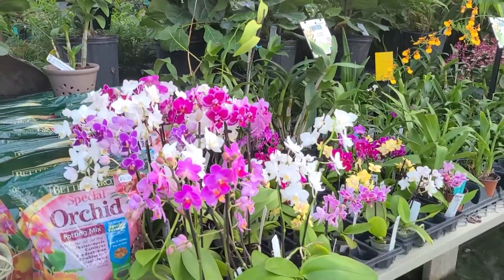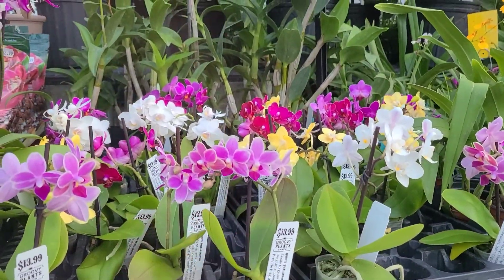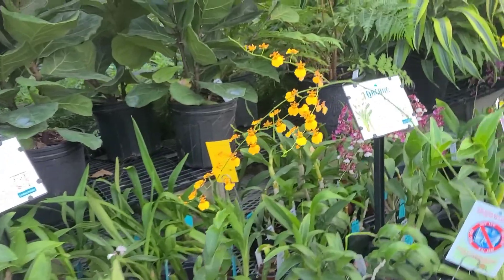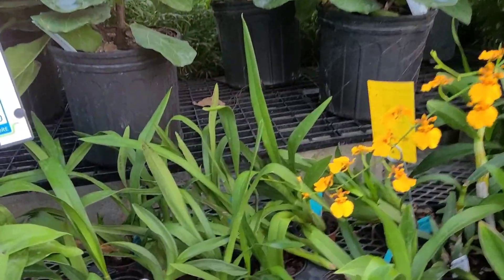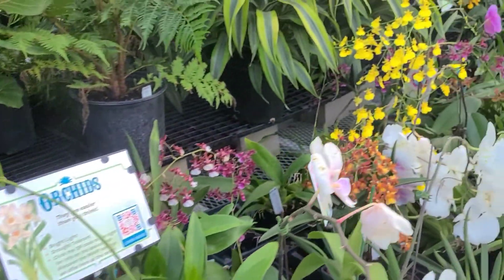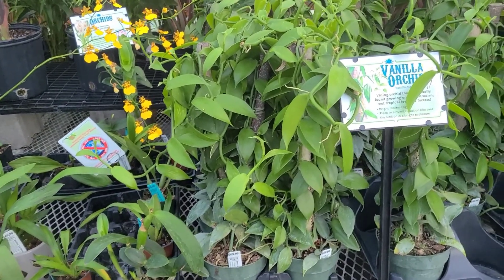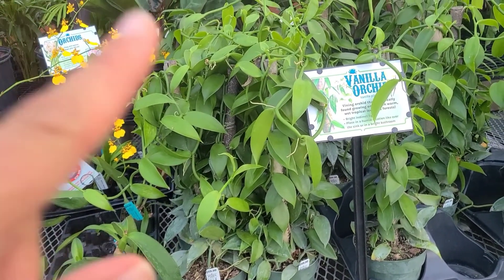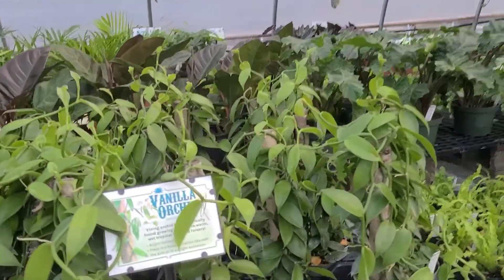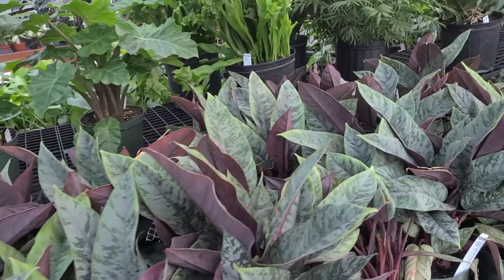Look at these orchids — they are so gorgeous. Look at these cute little baby ones — beautiful colors. They're the Phalaenopsis types, but great colors. We also have some of the harder-to-find types in person. Orchids putting on a show! We also have a great selection of larger vanilla orchids here, and some smaller ones in hanging baskets up there. Vanilla orchids are the plant that you get vanilla beans from — look at that beautiful foliage.